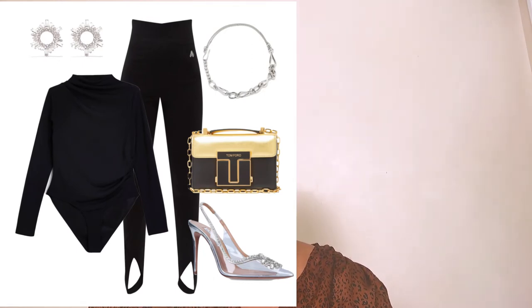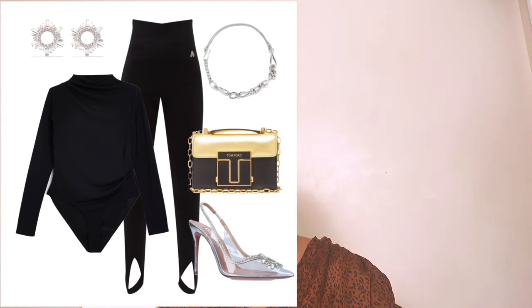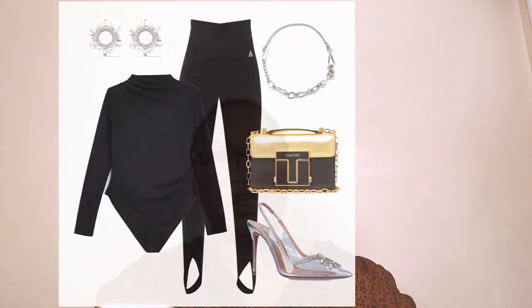You can also wear this look to special occasions — weddings, christenings, a friend's birthday party, or a special dinner with loved ones. It's a simple chic way to keep your style elevated, enjoy your leggings, stay comfortable, and look very chic and sexy at the same time.